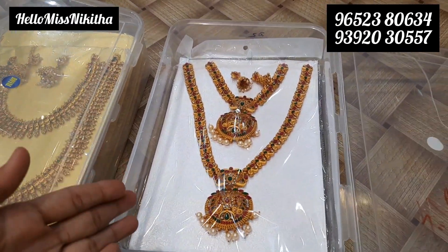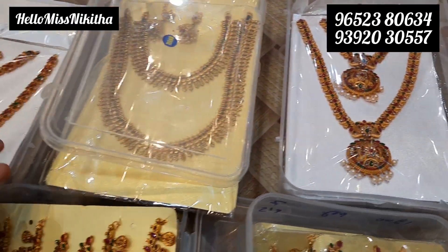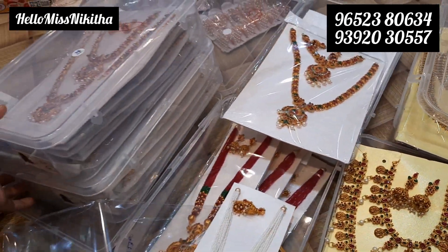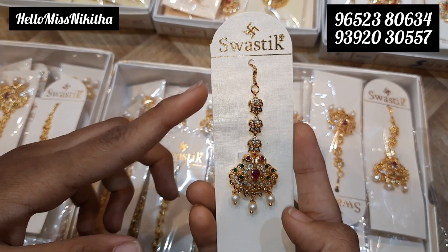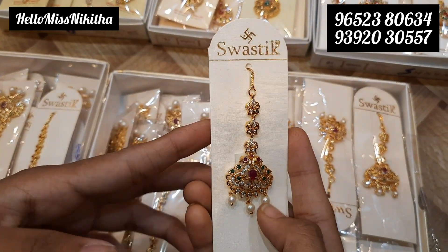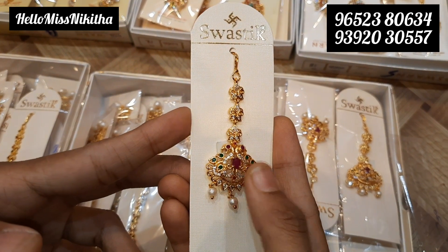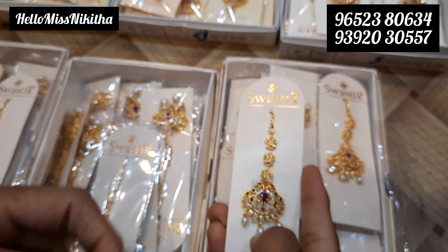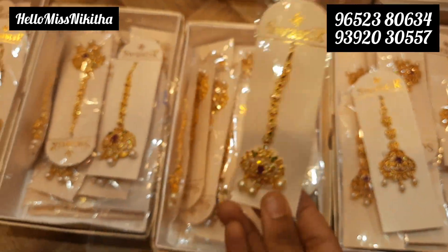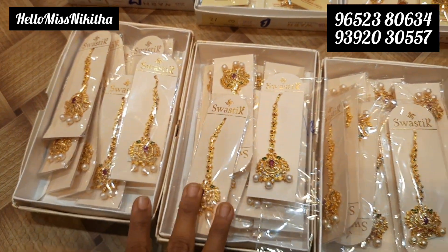Here we have bridal type long and short harem. Store visitors can see varieties available at a small price. Here we have gold finish with ruby, diamond, and pearls. Many models and designs — light weight and simple designs, different designs available.